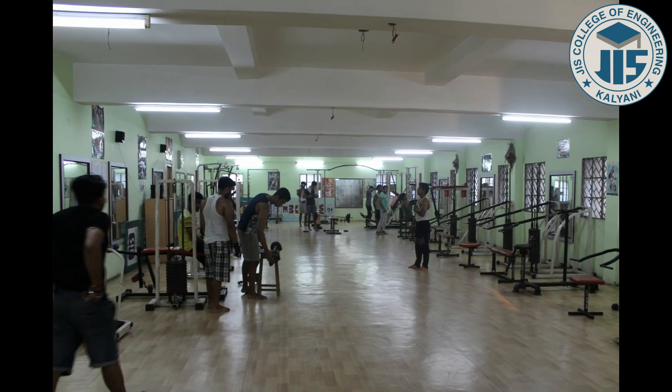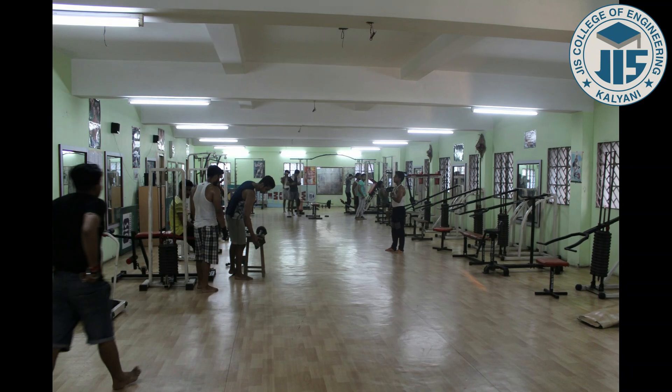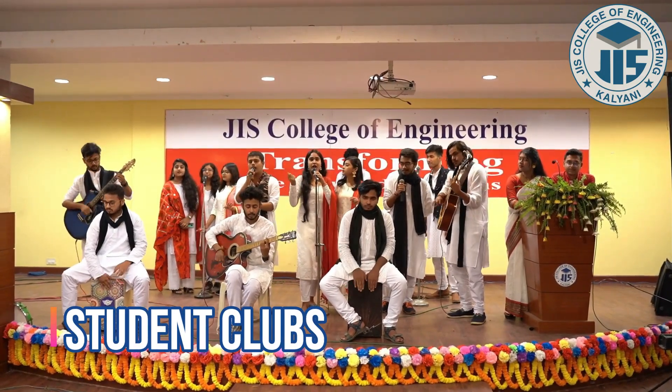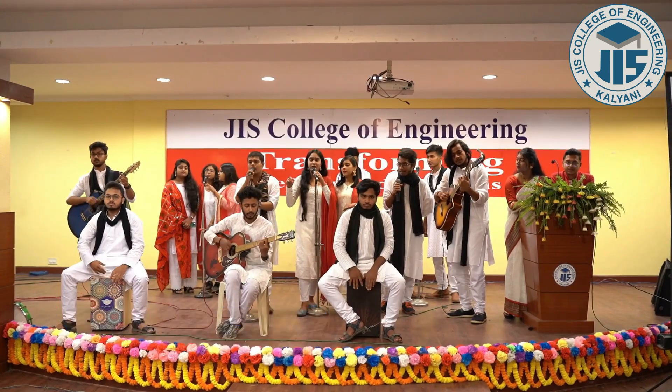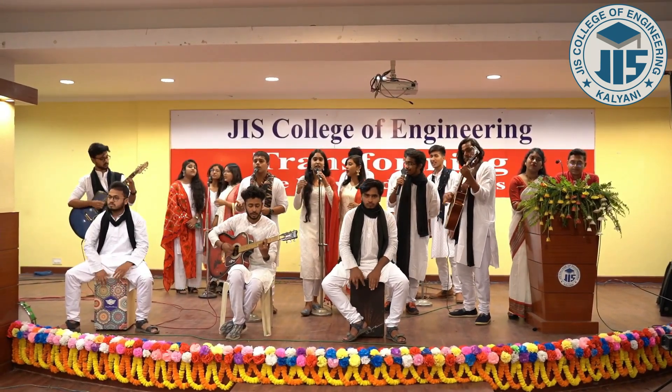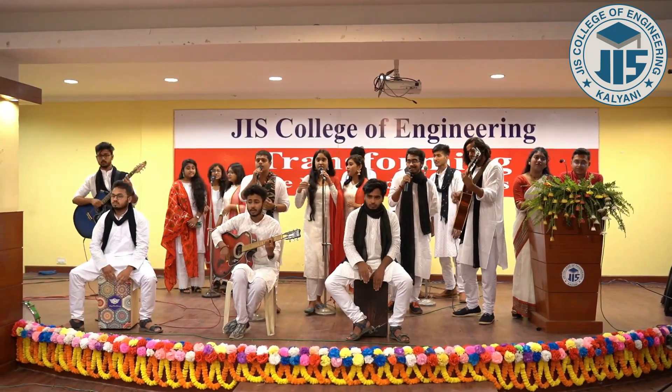The institution also has a well-equipped gym with an efficient gym trainer. There are 19 different clubs in the campus, like music club, dance club, art and literature club, etc., where students can explore their hobbies and showcase their extracurricular talent.